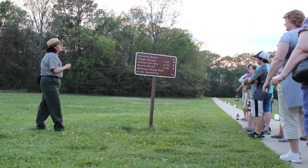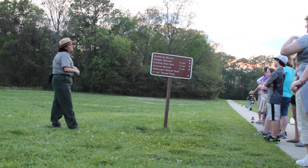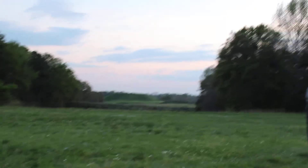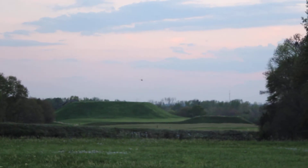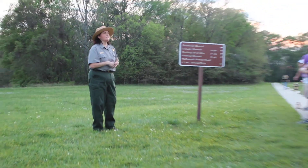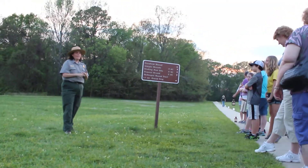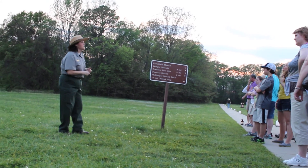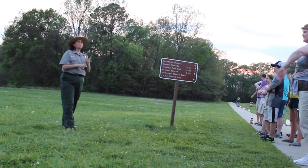The reason the mammals came here was for the water source at the Ocmulgee River. After the Ice Age and the animals died off, the only animals left for them to hunt were white-tailed deer, bears, squirrels, rabbits — animals that we're used to today. But they had to develop a new tool of hunting because it was not easy to sneak up on the bigger mammals with just a spear.